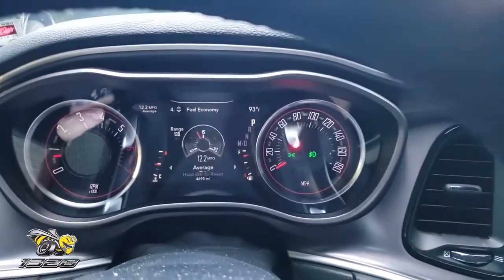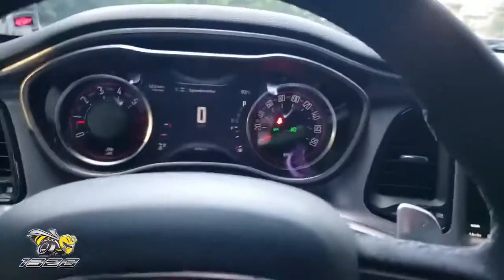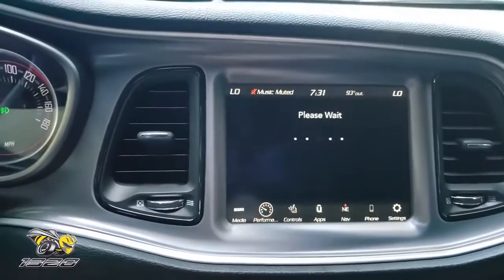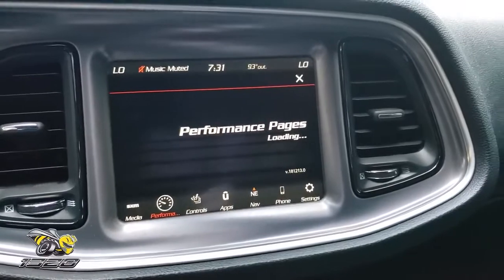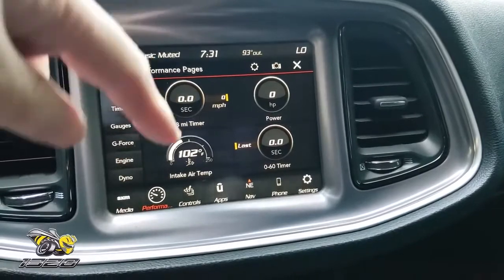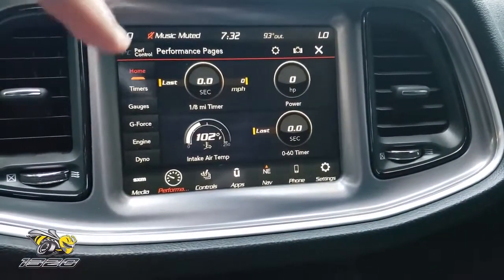Back to your 0-60 timer. You also have other gauges in here which are really cool. Over here to the Uconnect system — one of your favorite features you want to use is the performance pages. It does take a second to load these, but I always keep it in my performance pages when I'm driving, and you can set your home page to monitor certain things. I like to have mine monitor my 1/8-mile timer and my intake temperature, which I do monitor a lot. The only mod I'm going to do to this vehicle is on the way — I actually ordered it a couple days ago.